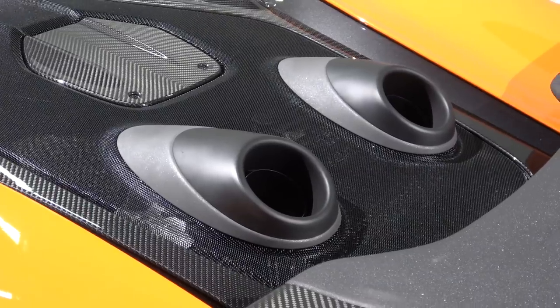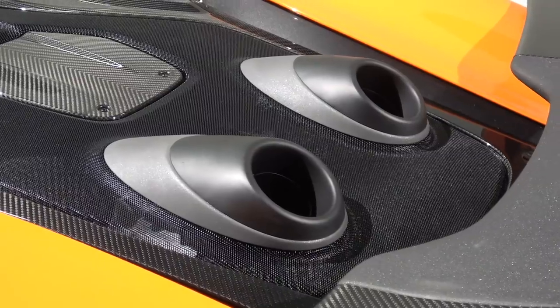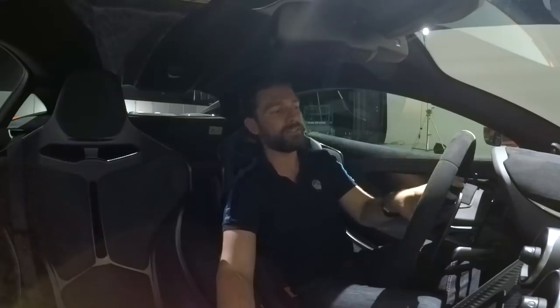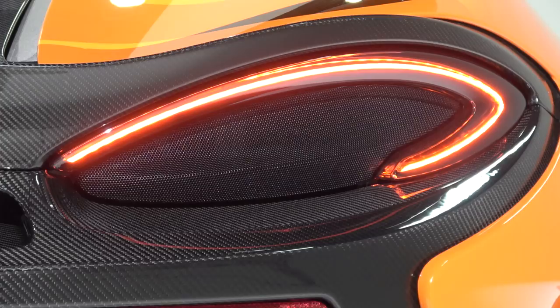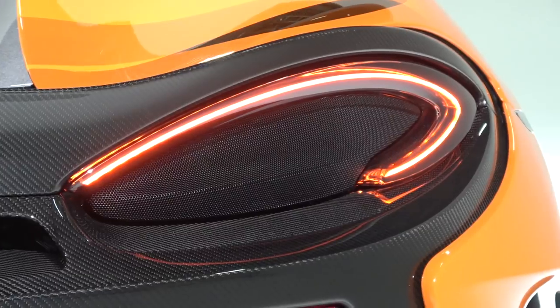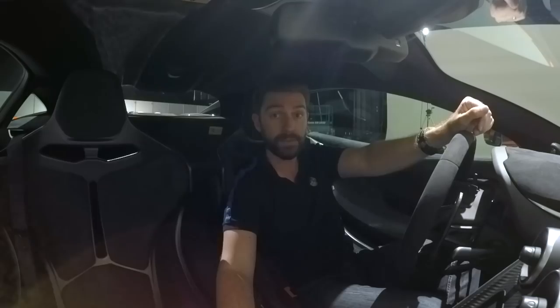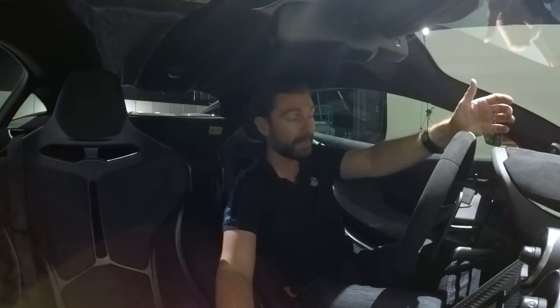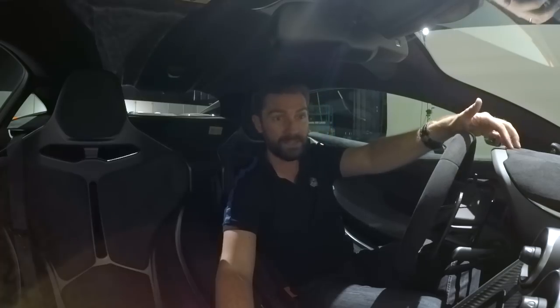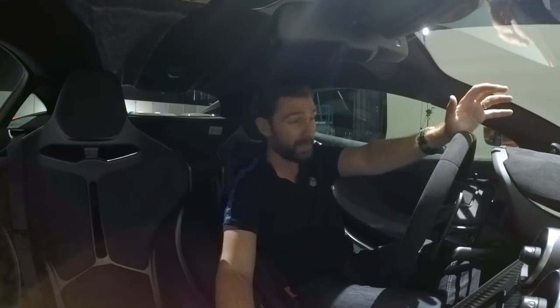Don't forget the level of car we're in — 2.9 seconds to 62. And then it'll go all the way up to 200 kilometers per hour in 8.2 seconds, which is only a second off a 720S. Performance per pound — I compel you to find anything that offers the package this thing will offer. It's going to be nuts.